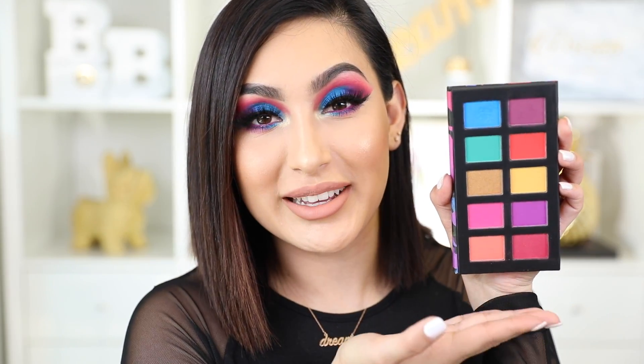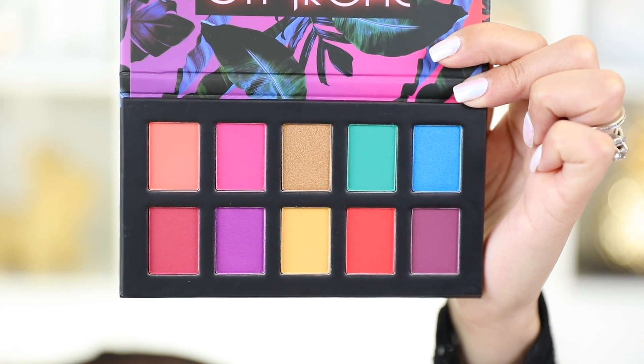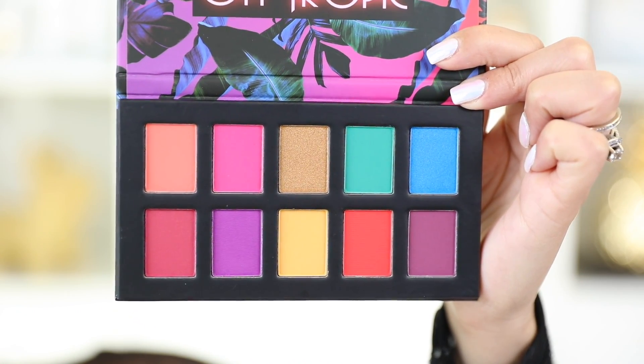Starting out with the eyeshadow palettes — these are to die for, they are just so freaking beautiful. The one I'll be using for today's look is called Hasta La Vista. Isn't it so pretty? It's super vibrant and very pigmented, as you can see — I have it on my eyes. They both come with 10 eyeshadows.